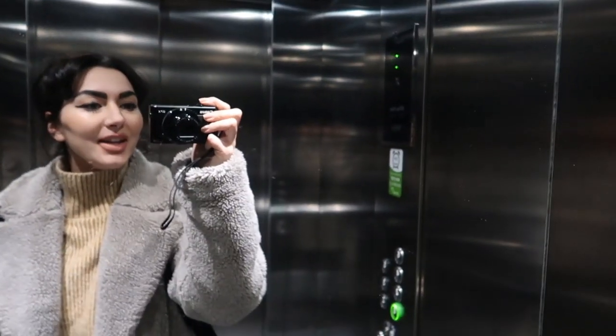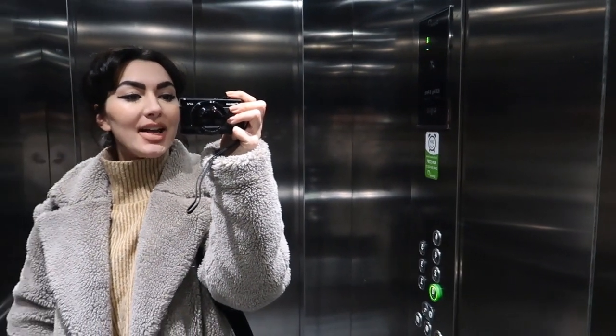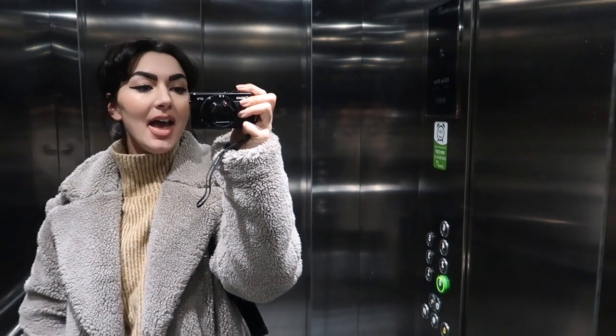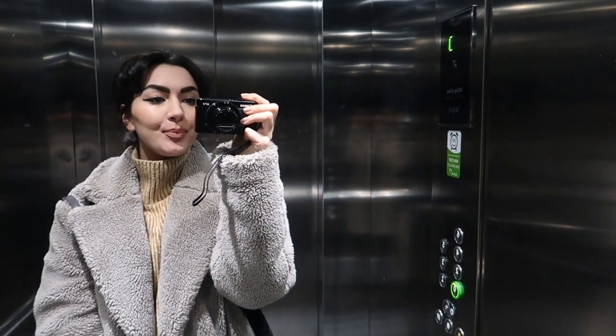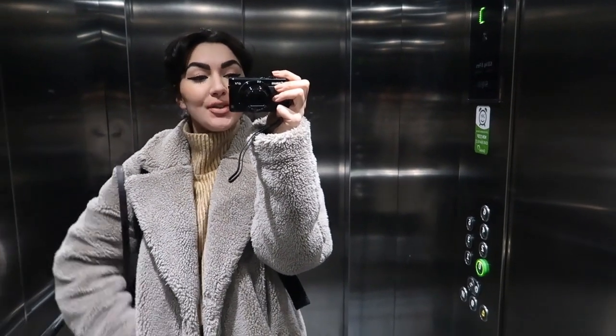Hi! I don't know if you can even see me properly, but we're heading to the Cotswolds today. Heading to Worcester first for breakfast. I just thought I would introduce the video.